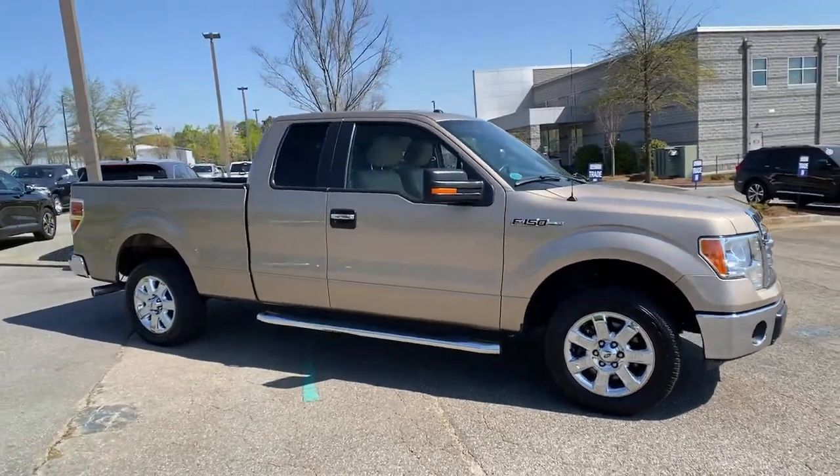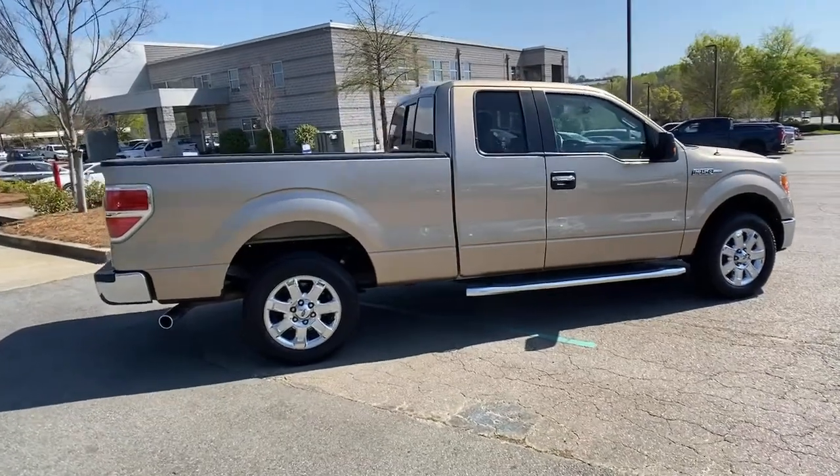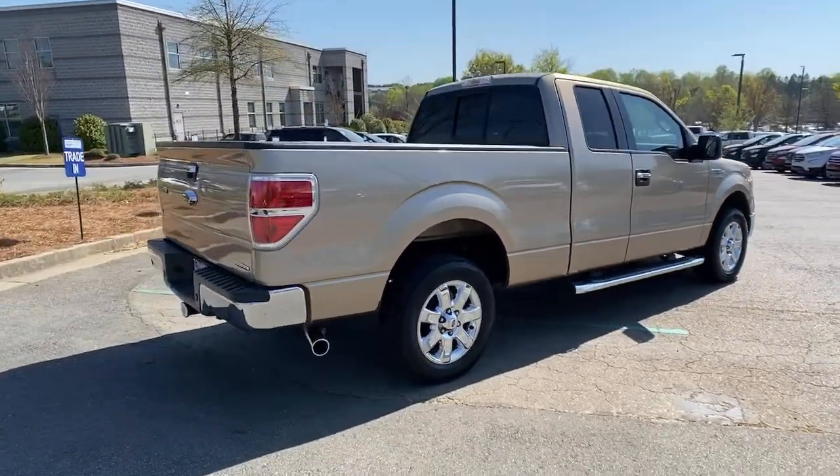Introducing the 2013 Ford F-150. With less than 80,000 miles on the odometer, this vehicle provides excellent value.